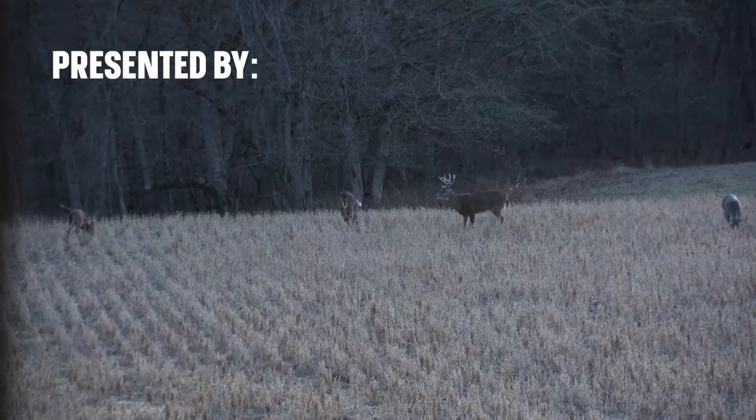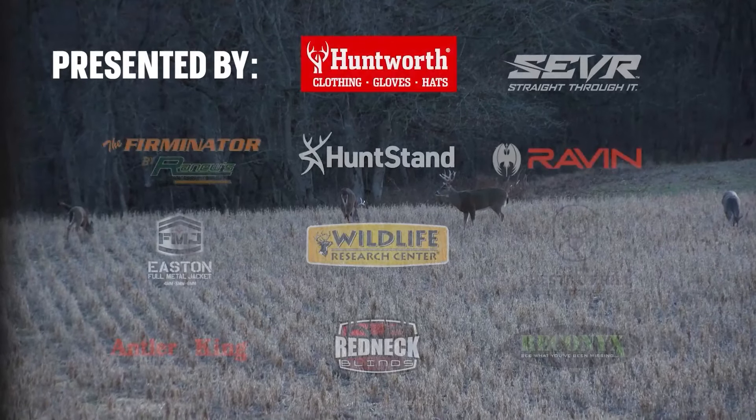Grow them big with Steve Bartilla, brought to you by Huntworth and these other fine sponsors.